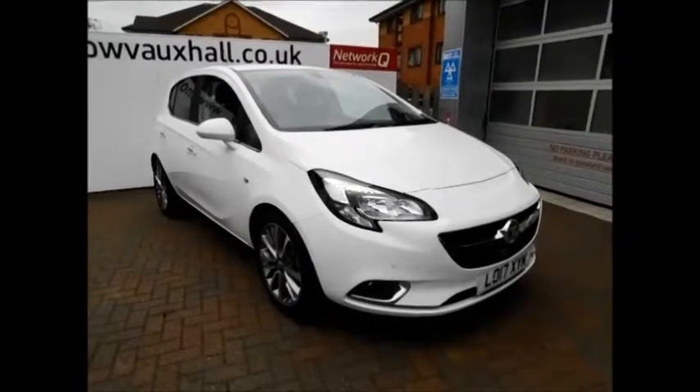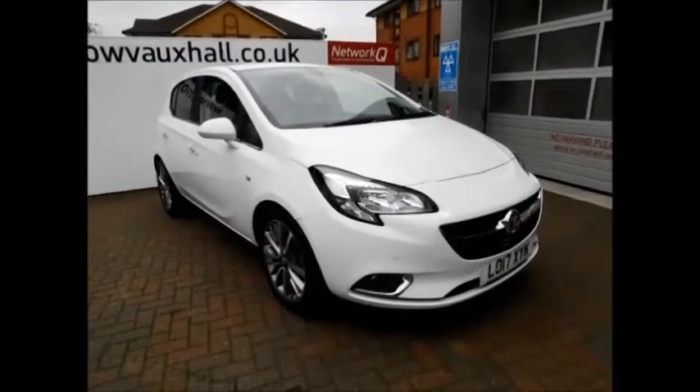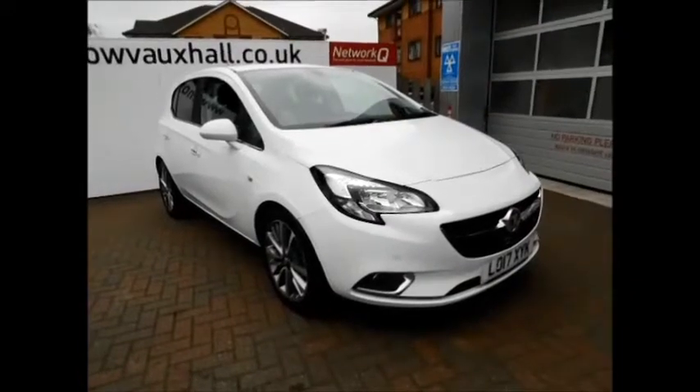Welcome to Vauxhall. Today we have a lovely Corsa 1.4 Elite fitted with manual transmission, finished in the color white. As you can see, the vehicle is on a 2017 plate, registered in March 2017, and has a guaranteed mileage of 10 miles.